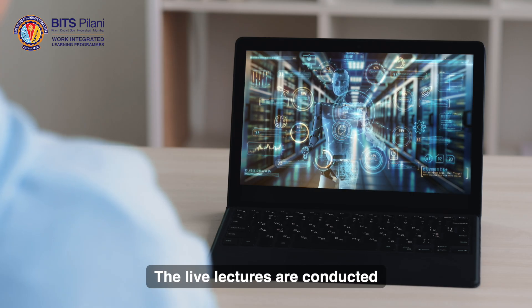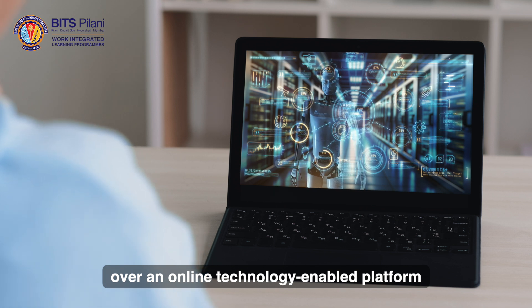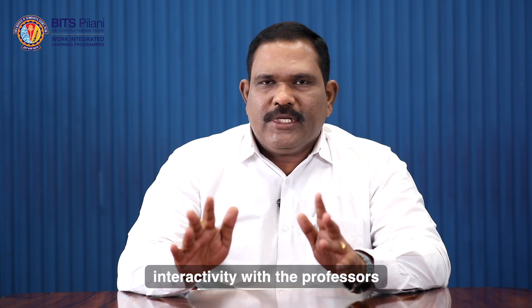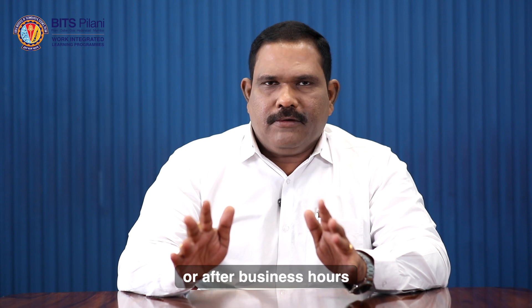The live lectures are conducted over an online technology-enabled platform that ensures interactivity with the professors, and mostly takes place over the weekend or after business hours.